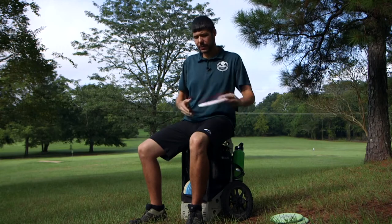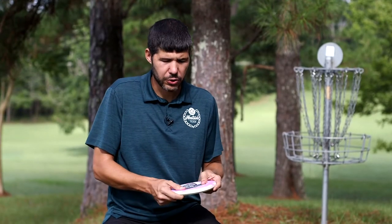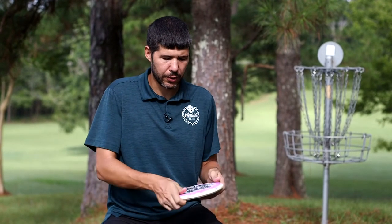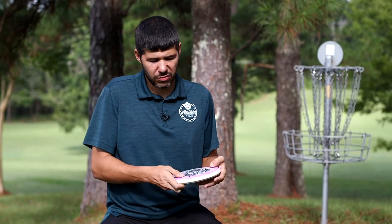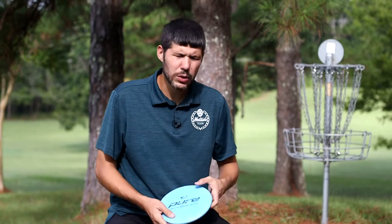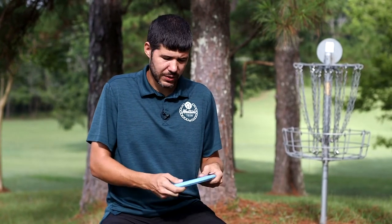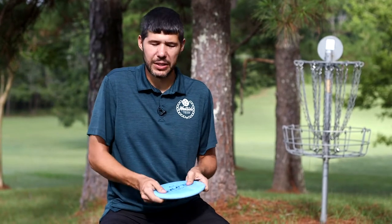Moving on to throwing putters — I have a TP Hard Shield that I use to throw with. It's a good trusty wind shot disc for upshots, anything inside 200 feet usually. And then I have a Goldline Pure that I use for straighter shots. It'll turn over sometimes, but this is really just a dead laser shot disc.